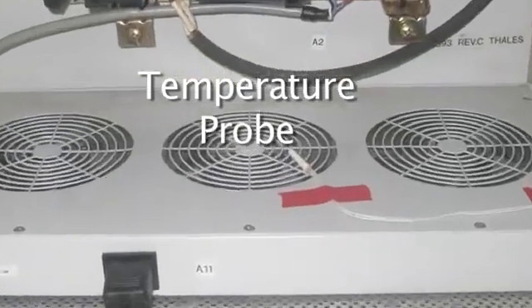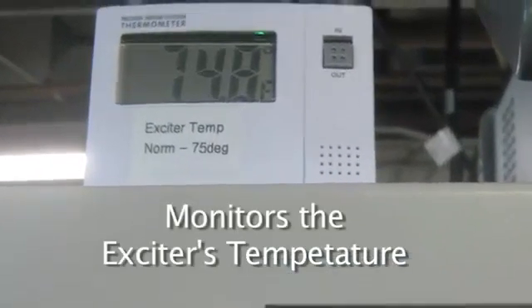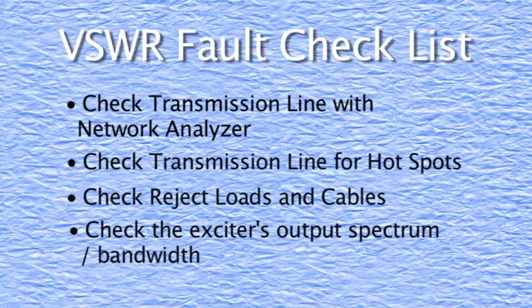A thermometer has been installed to monitor the temperature of the air above the exciter fans. I have made a note of the normal temperature, which is about 75 degrees. Here's a quick checklist to follow if you experience a VSWR fault: First, check your transmission line with a network analyzer. If one is not handy, the next thing would be to check the transmission line for hot spots, especially at the elbows. Test any reject loads on filters that are installed in the line. And don't forget to check your exciter's output, making sure it's working properly and within its band.